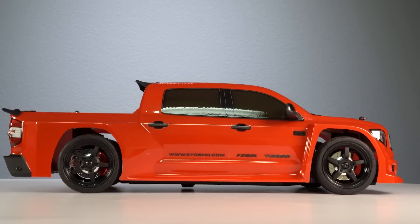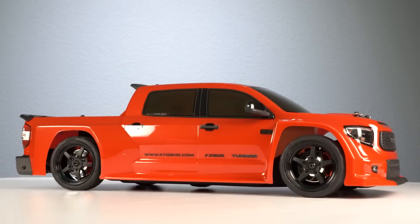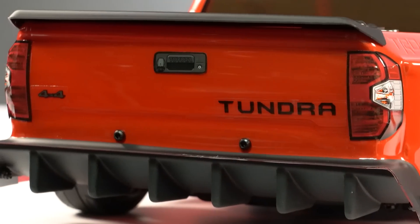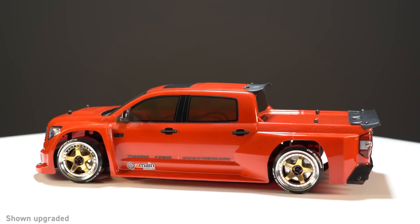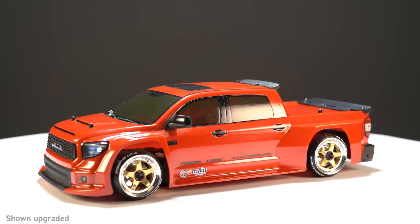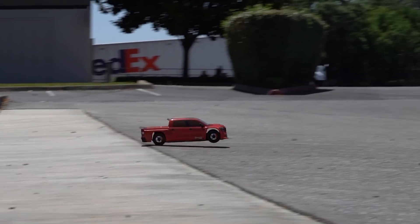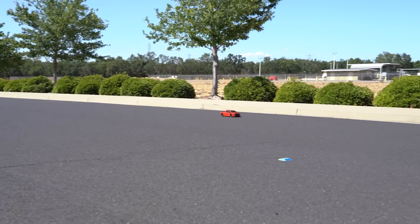For the first time in MK2 history, truck fans have a flatbed option for their 4x4 pavement bashing — and we're not talking about the El Camino. This is the brand new 2021 Toyota Tundra TRD Pro Wide Body, and today we're going to check it out here in the studio, take it outside to see how fast it goes, and then bash it.